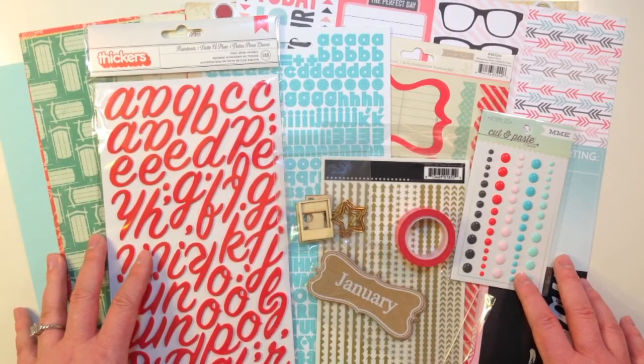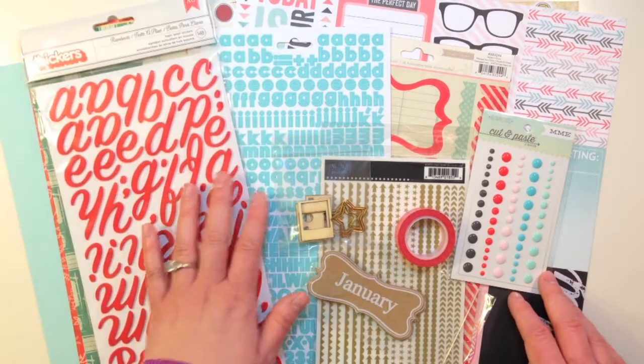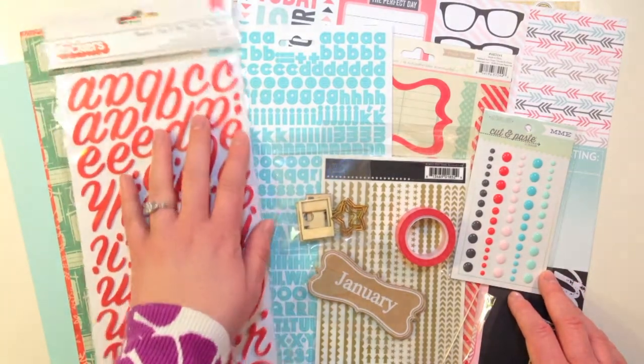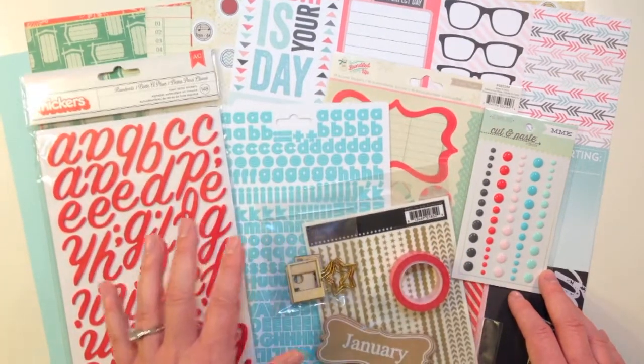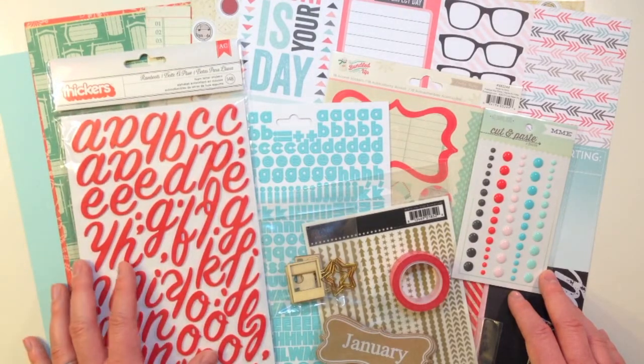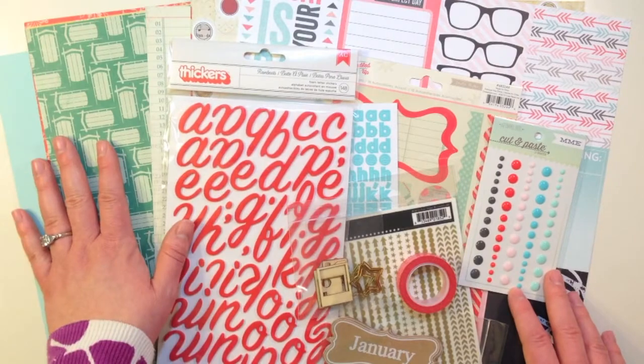Here are the contents of the December 2013 main Scrapbook Kit, and I am in love with all of the colors. I love the blue and the red together, and I also love the different pattern papers. It's not a holiday-based kit, but you could certainly use it as that. It's got so many great colors and some winter themes as well.